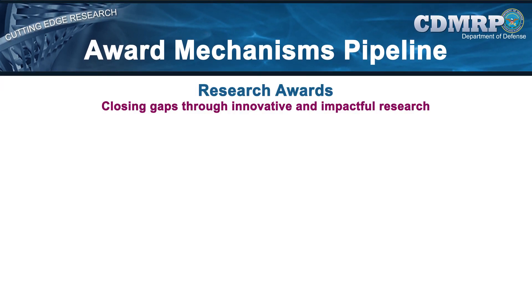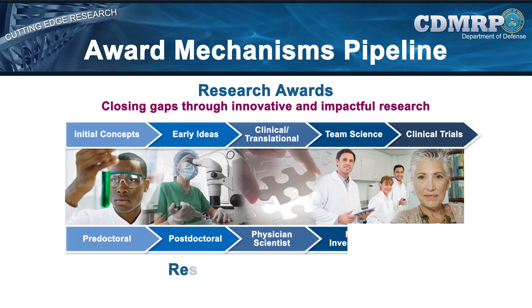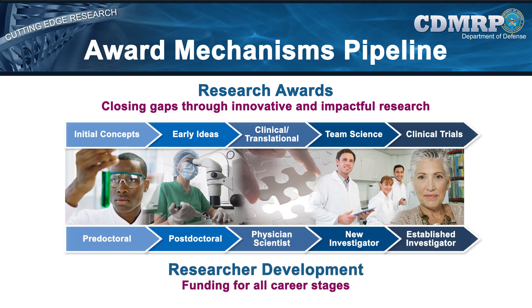From these discussions emerge recommendations for award mechanisms that meet program goals and address gaps in the areas considered to be the most critical to patients, consumers, clinicians, and laboratory researchers. Some award mechanisms also support the training and mentoring of the next generation of scientists, or bringing new investigators into the field to ensure that the best possible researchers will be available to focus their efforts on specific research areas.